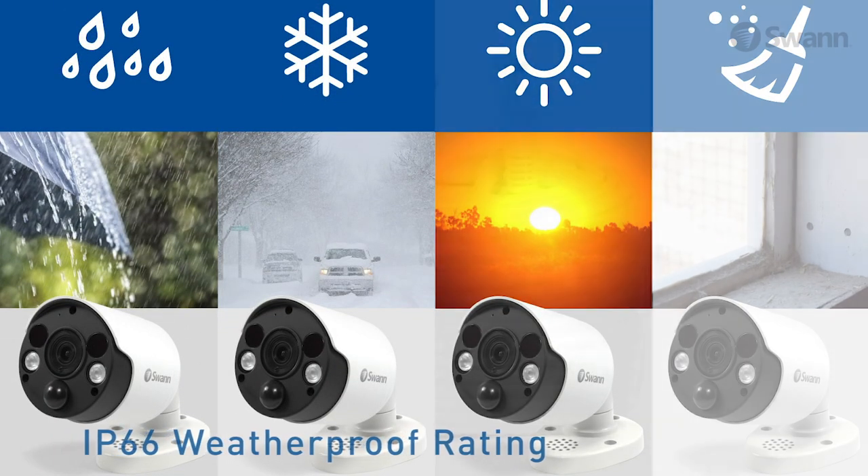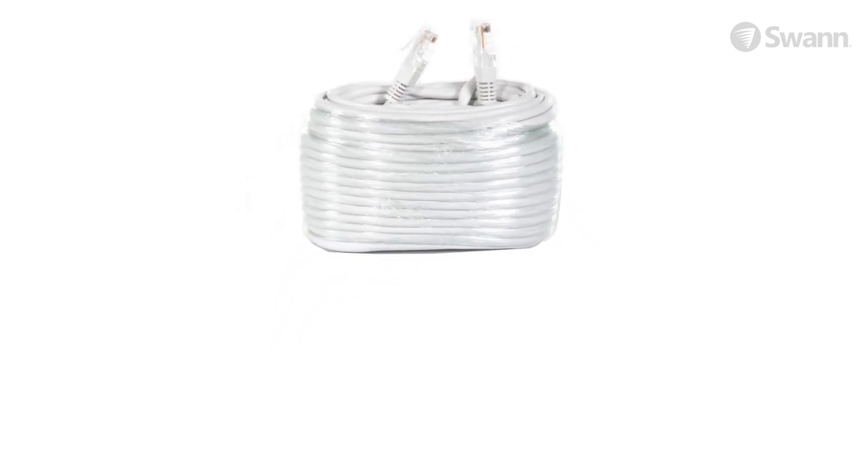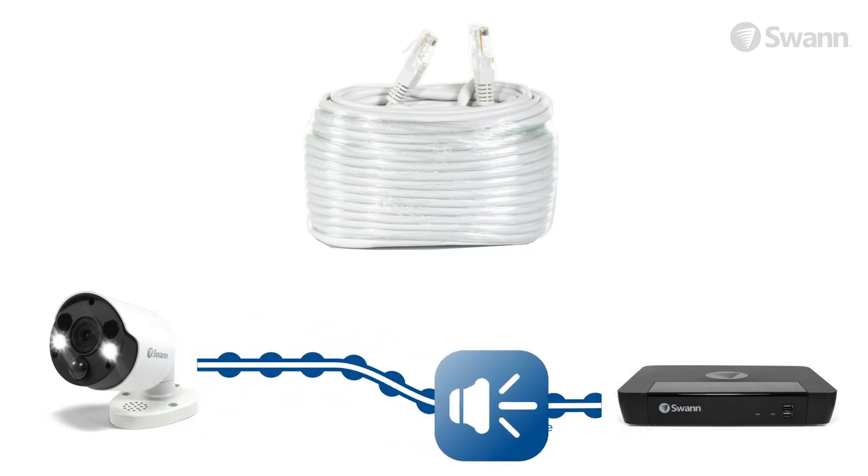A 60-foot, 18-meter ethernet cable is included for connecting the camera to the NVR to transmit power, video and audio via the same cable.